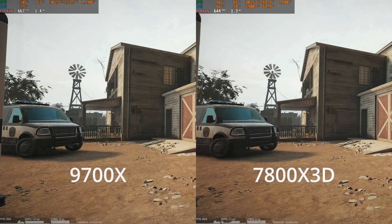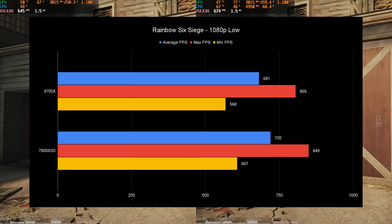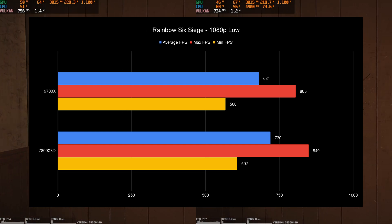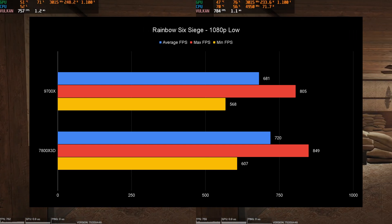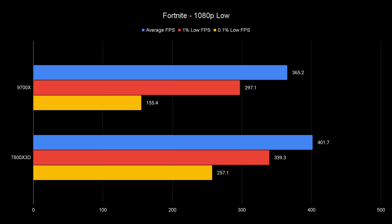Rainbow Six Siege — the 7800X3D wins by about 40 FPS on average, 40 more on max FPS, basically 40 FPS higher in every scenario. This was tested in Vulkan. Fortnite is one of those games where the data fits in the cache, and it's very obvious — the lows on the 7800X3D are 100 FPS higher just because the game doesn't have to ping to RAM or the FCLK, and everything else is higher because of that.